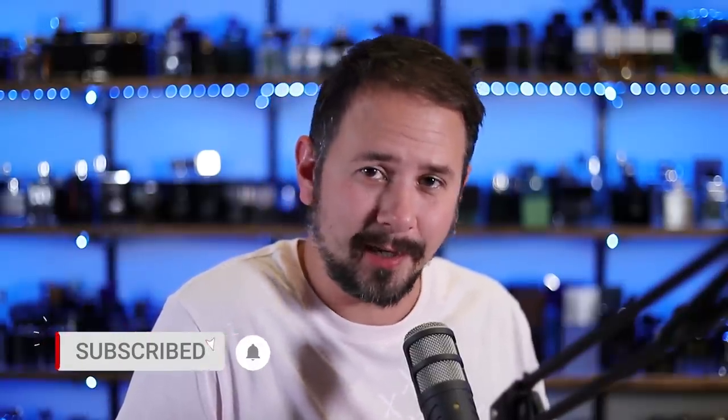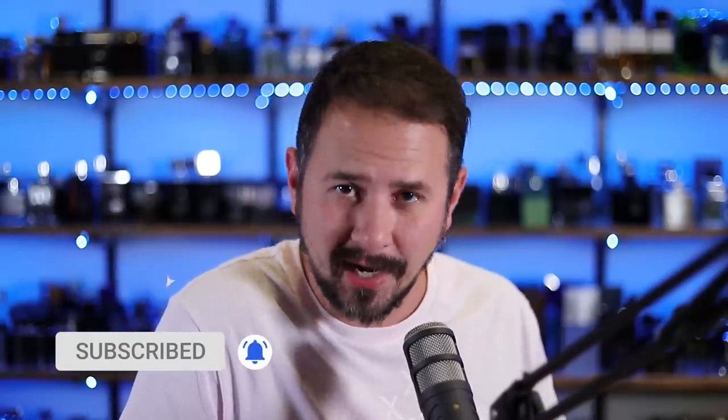Thank you everybody that sent your collections in for the roast. I appreciate you guys so much for making this happen. If you want to be featured on a future one, you know the drill — gentsenseonline@gmail.com. Thank you guys for hanging with me until the end. Hope you had a good time. I'll see you again another day with another video — and by that I mean tomorrow. See you guys.